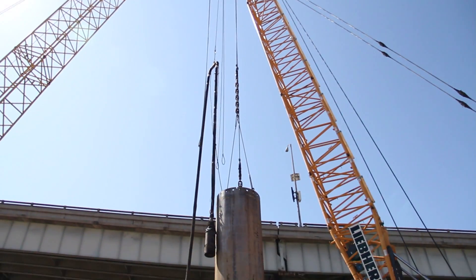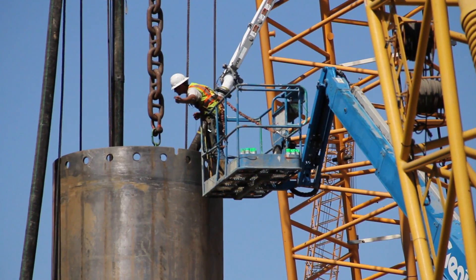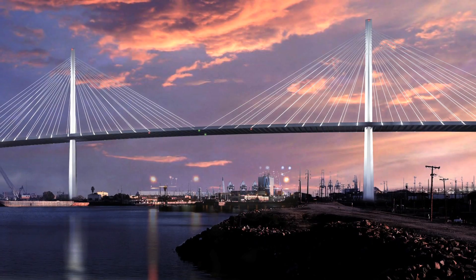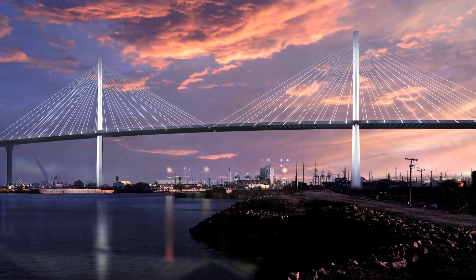And now we're with Steve, our program manager. Can you describe how you and your team fit into the project? Our role on the project is to be the port's eyes and ears in the field and to ensure that the project is constructed as it was designed, complying with all of the codes and regulations and specifications that go along with a complex bridge structure, and to ensure that when we turn the bridge over to the port, they can expect a hundred-year service life from the structure.